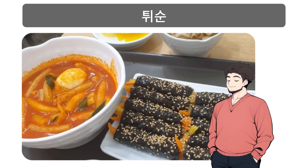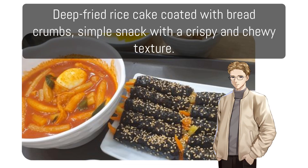치순: Deep fried rice cake coated with breadcrumbs; a simple snack with a crispy and chewy texture.